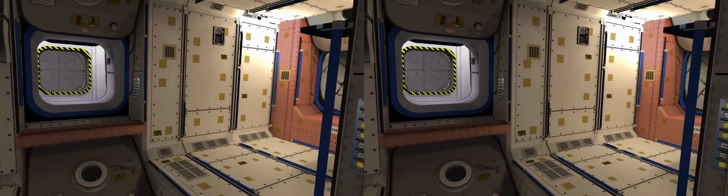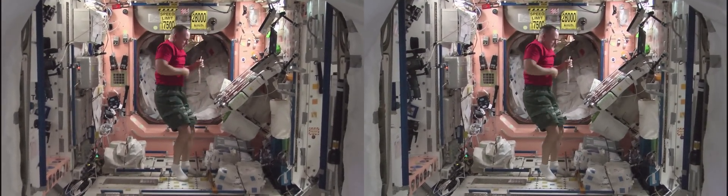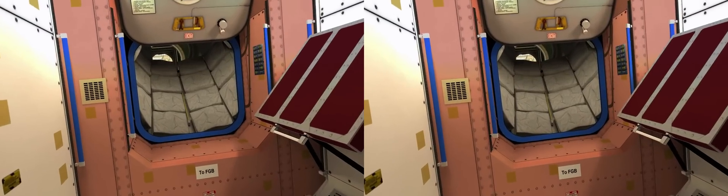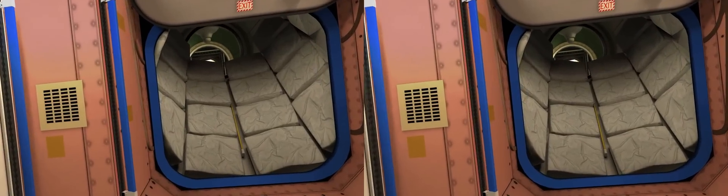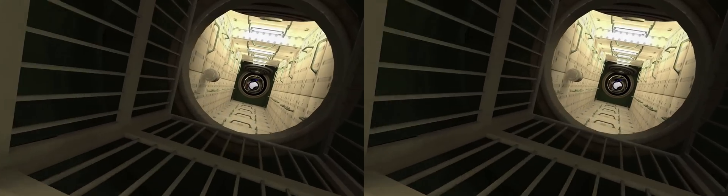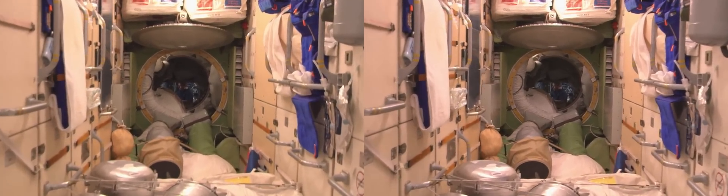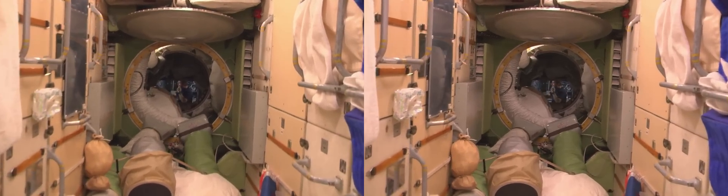We'll now visit the Russian side of the International Space Station. On the way, we find an astronaut having a drink while working. We'll now fly through Zarya, primarily used for cargo storage and as a docking port, but also as a bathroom. Space bathrooms are rather different from the ones you have on Earth. There is no shower on board, so astronauts have to take sponge baths and use wet wipes and non-rinse shampoo.